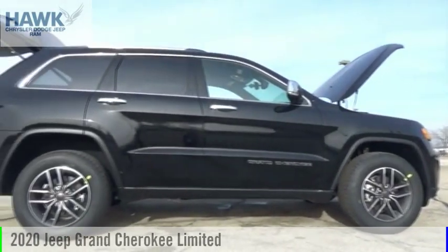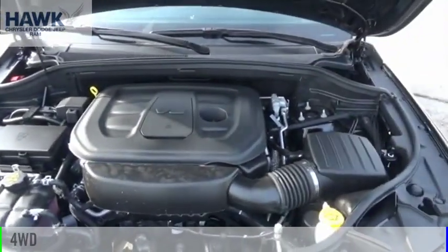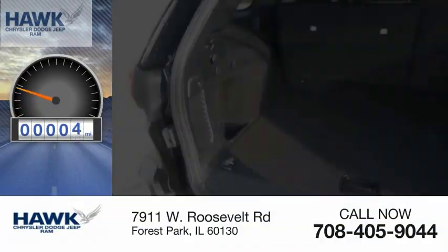Come test drive the 2020 Grand Cherokee. This vehicle is powered by a four-wheel drive, 3.6 liter engine. This vehicle has less than 100 miles.